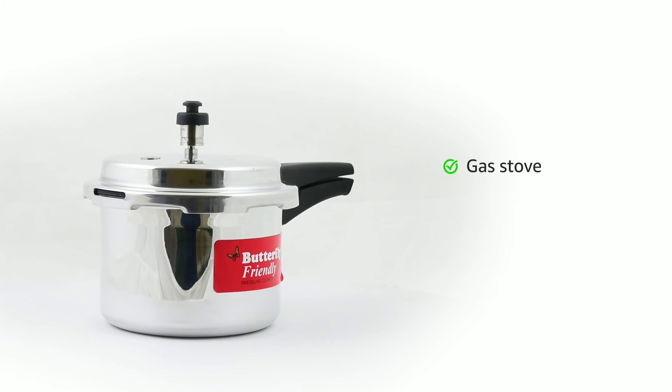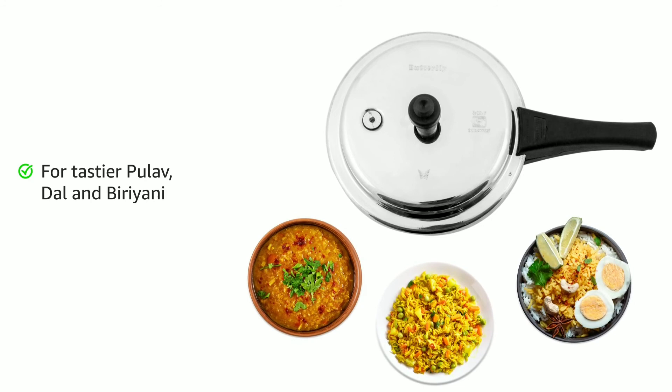This pressure cooker is compatible with gas stove. You can make your favorite delicacies with this Butterfly pressure cooker. Visit the product detail page to know more about warranty, installation, schedule delivery, and EMI options.